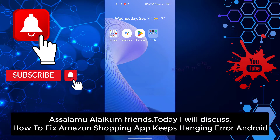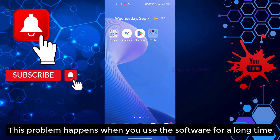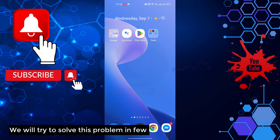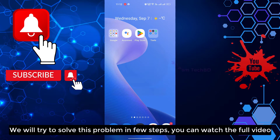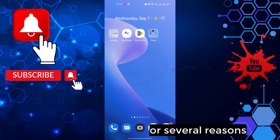Assalamualaikum friends. Today we'll discuss how to fix the Amazon Shopping app keeps hanging on Android. This problem happens when you use the software for a long time. We will try to solve this problem in a few steps — you can watch the full video. This problem occurs for several reasons.